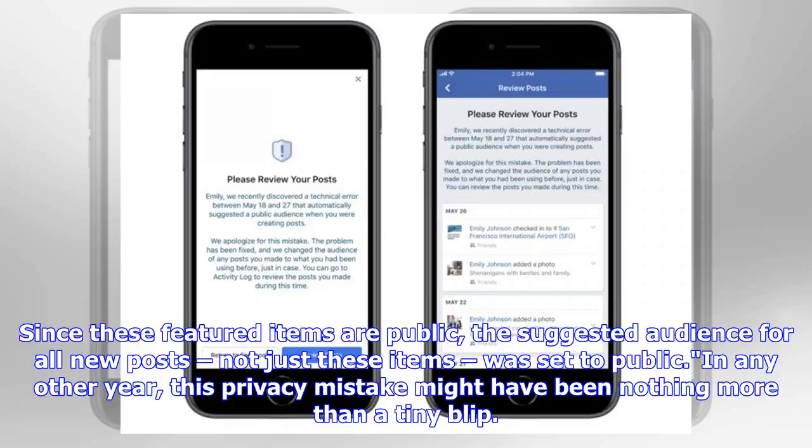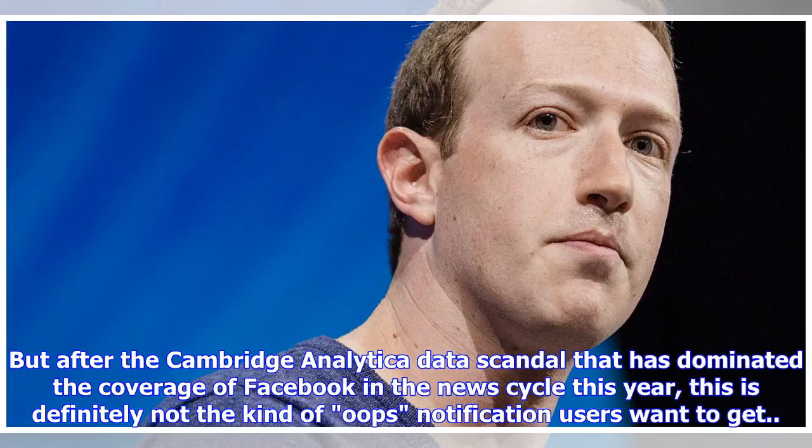In any other year, this privacy mistake might have been nothing more than a tiny blip. But after the Cambridge Analytica data scandal that has dominated coverage of Facebook in the news cycle this year, this is definitely not the kind of 'oops' notification users want to get.